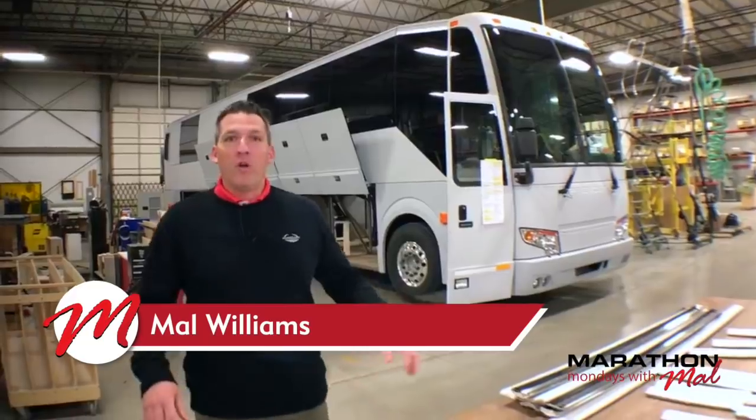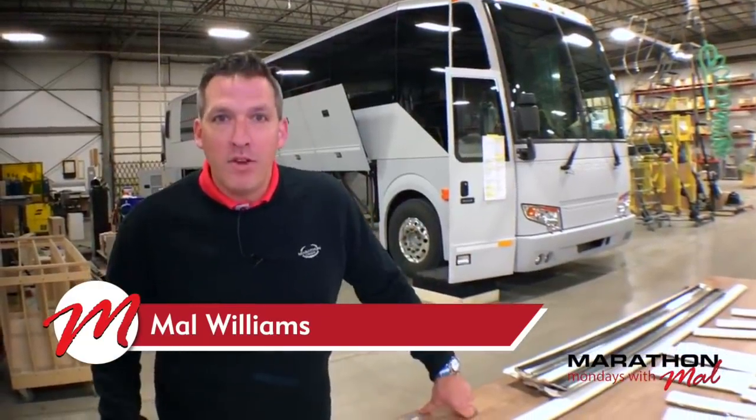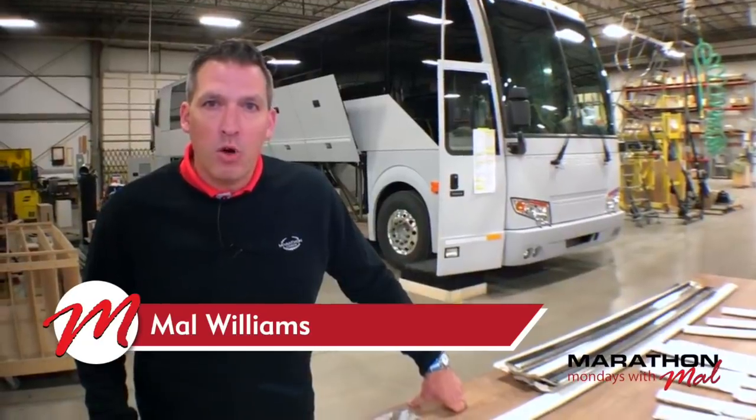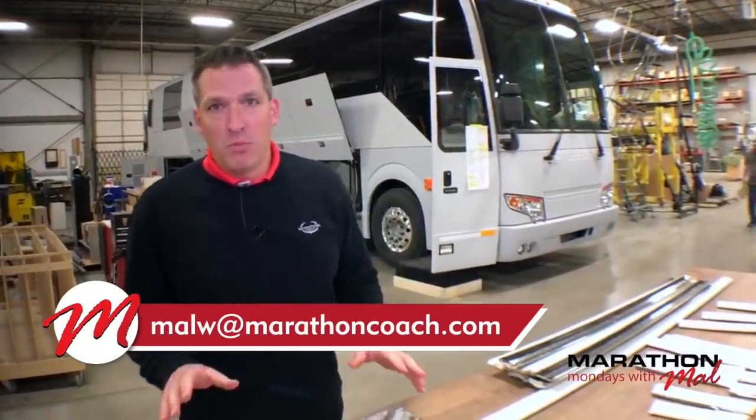All right, good morning everyone. Welcome to episode 107 of Marathon Mondays with Mal. Here we are at the world headquarters in Coburg, Oregon, and I want to talk to you about something this morning.